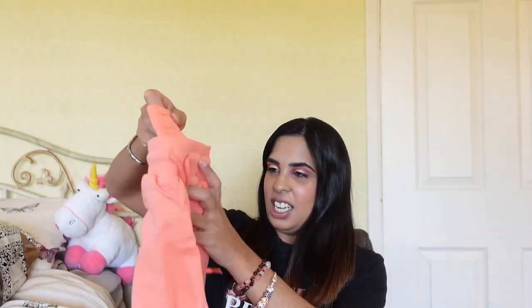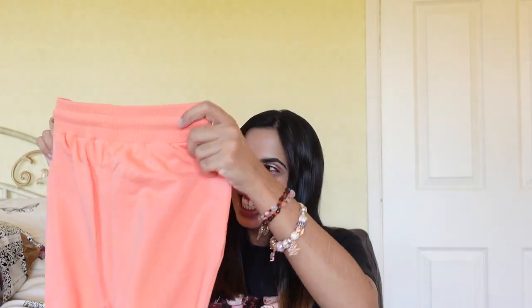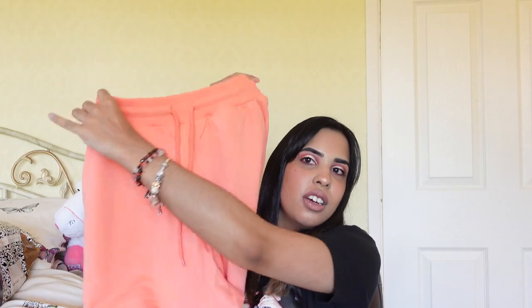In this package I got some Weekend Collection joggers in coral. I thought I need some more joggers in my life because so far the only joggers I've got are grey and I need some colour. I ordered them in a size 8 and I love them because they've got the Weekend Collection logo on them. I saw them on ASOS and I was like yes please.